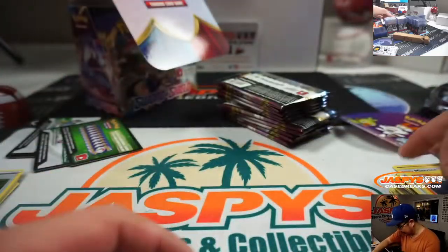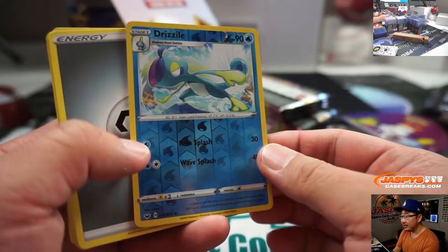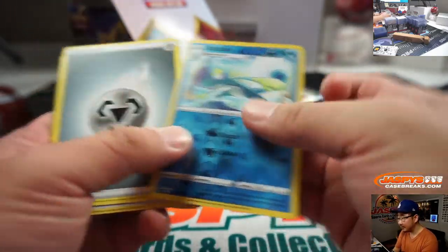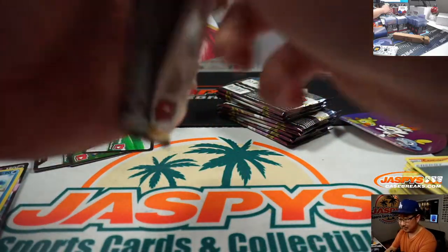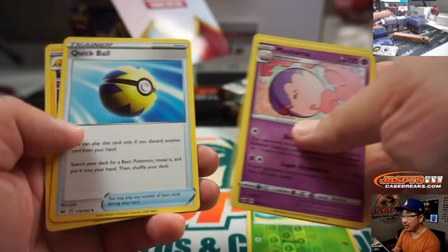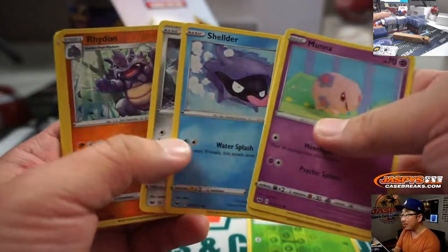I should have looked at the checklist — should have gone to the group break checklist. There's Drizzile and Indeedee. That character looks terrifying. Anyone who's level 40 should come visit the shop and nominate Jaspy's Sports Cards and Collectibles as a gym or a Pokestop — maybe it'll turn into a gym. There's been a lot of changes in Pokemon Go. There are a couple stops right near the shop too, at the Vans store.